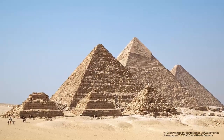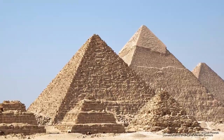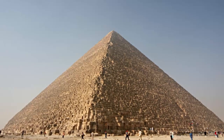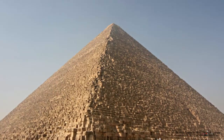2.3 million stone blocks were needed to complete Egypt's famous Great Pyramid of Giza in 2504 BC. Until this day, experts have never worked out how the individual blocks, consisting of a total of 5.5 million tons of limestone,